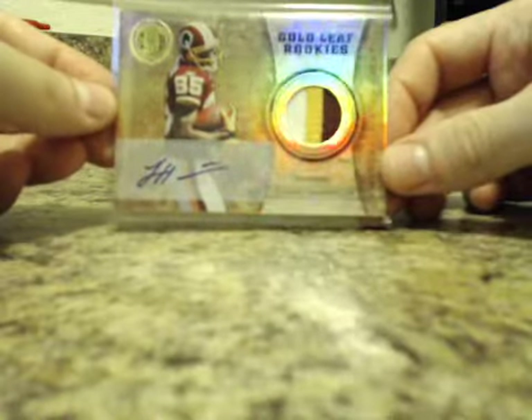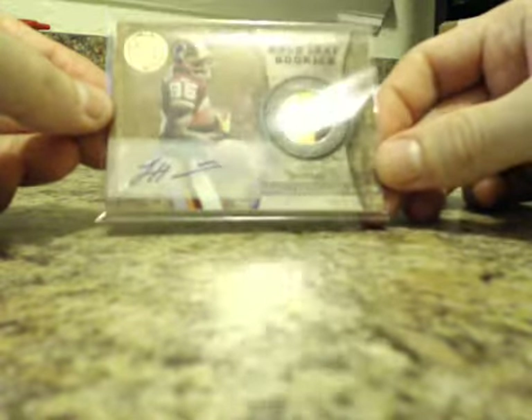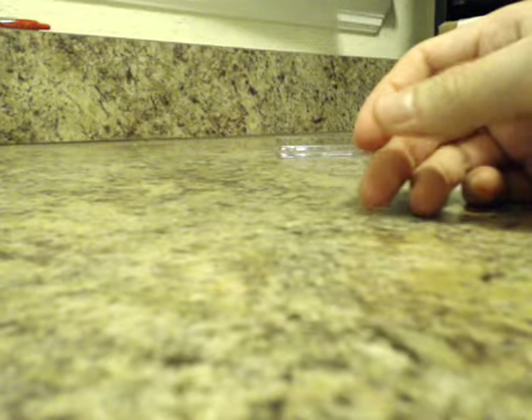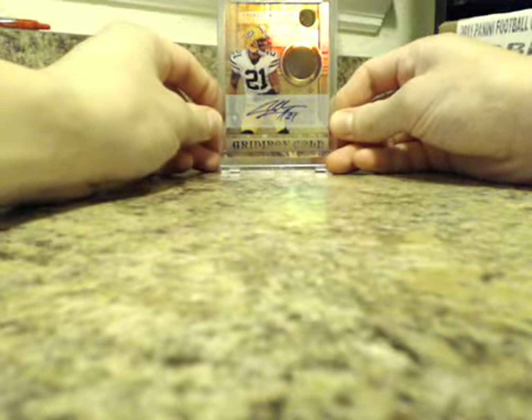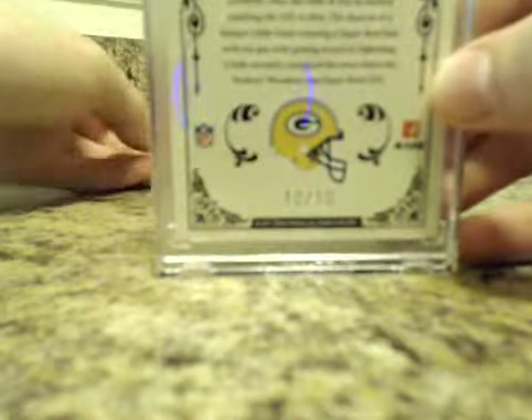We did have a Prime Gold Leaf Rookie Patch Auto of Leonard Hankerson numbered to 25 — pretty nice one there. And the big hit out of the five-box inner case was a Charles Woodson 14-carat auto numbered 10 of 10. So Woodson was the big hit, and a 10 of 10.